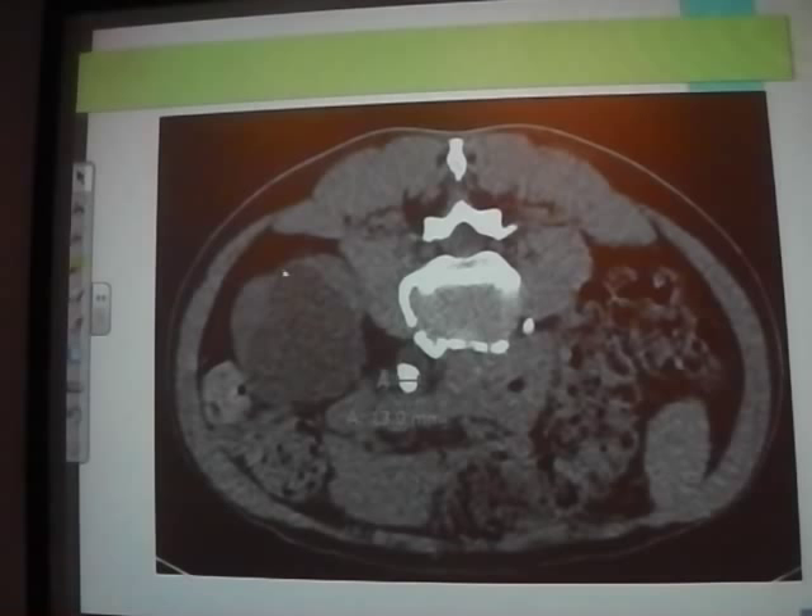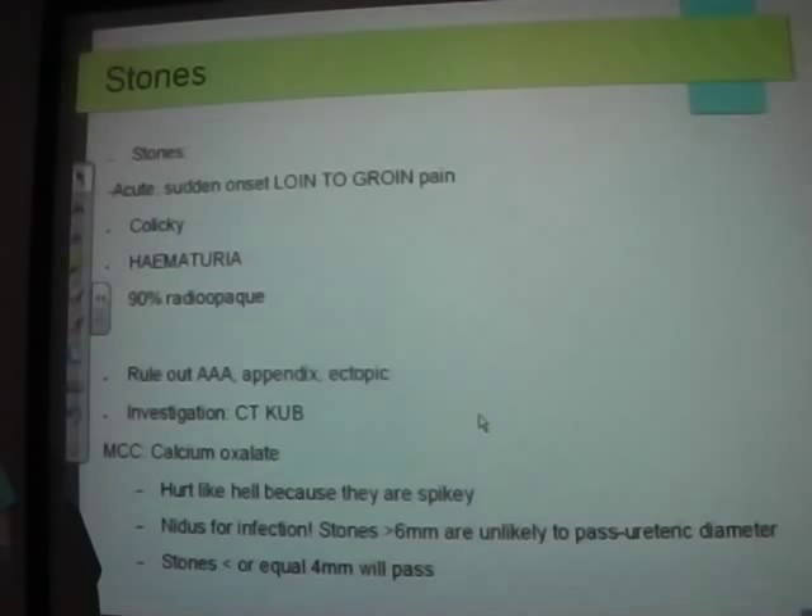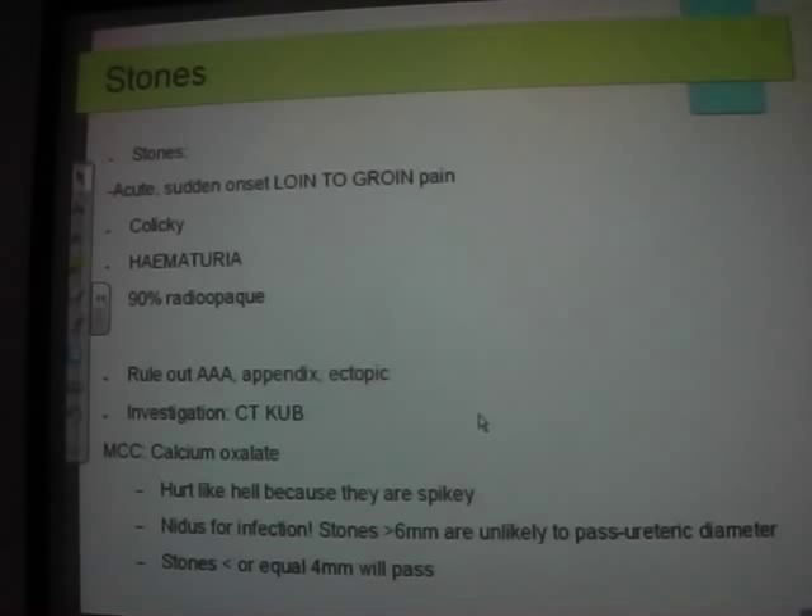Renal stones are radiopaque — complete contrast to gallstones which are mostly radiolucent — because they're full of calcium. Calcium oxalate stones are your number one stone. Even if you tell people to reduce calcium in their diet, it won't improve the situation because your body will actually absorb more calcium if you reduce oral intake. In an exam, acute colicky loin-to-groin pain is the classic presentation. Colicky pain occurs when something is in a muscular tube.